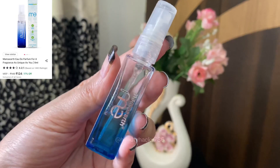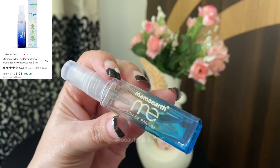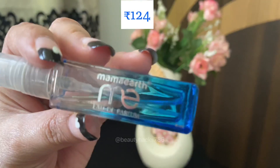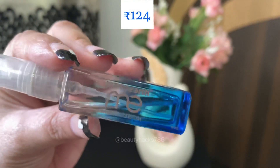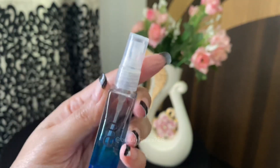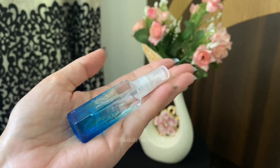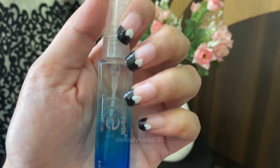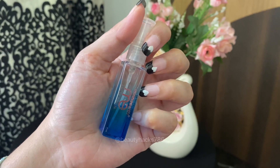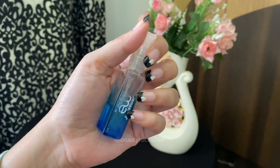Number 6 is Mamaearth's As Unique As You Perfume. It is a unique perfume — it claims to give its own fragrance to everyone. I have tried it myself, a few weeks ago. I checked the fragrance on both hands and it was the same — I didn't feel any changes. It was good for me. It is not strong; it is a beautiful, perfectly balanced perfume.